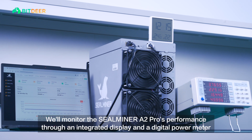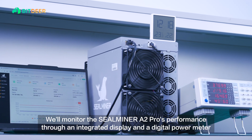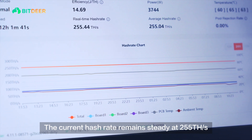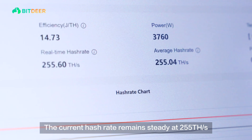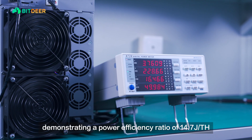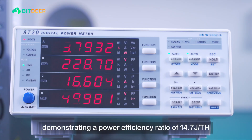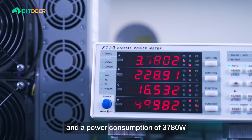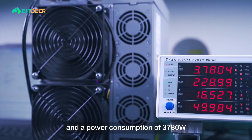We'll monitor the SealMiner A2 Pro's performance through an integrated display and a digital power meter. The current hash rate remains steady at 255 tera hashes per second, demonstrating a power efficiency ratio of 14.7 joules per tera hash and a power consumption of 3,780 watts.